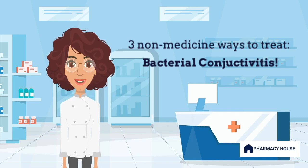Treating bacterial conjunctivitis is super easy. Hi, I'm your friendly pharmacist and here to show you how.